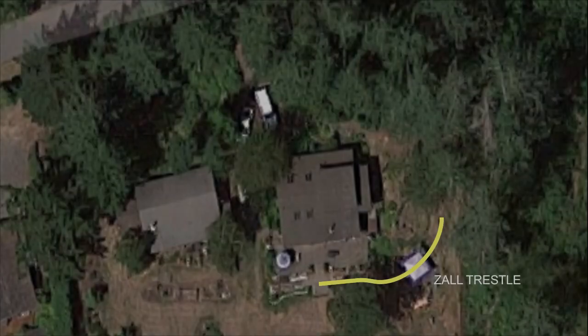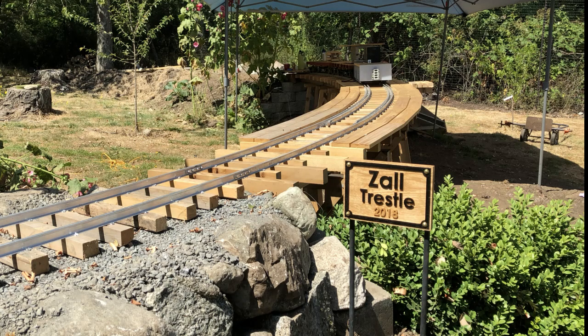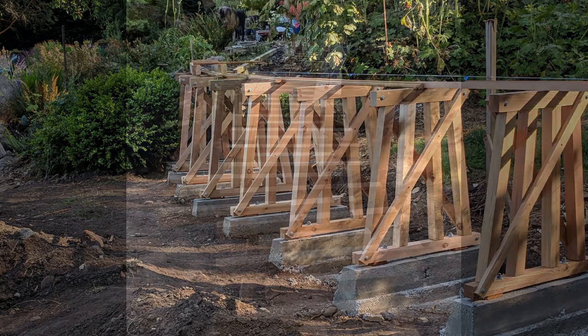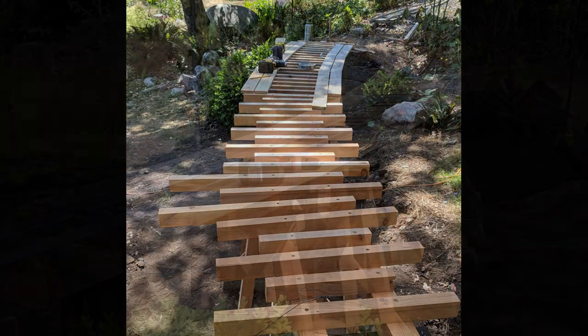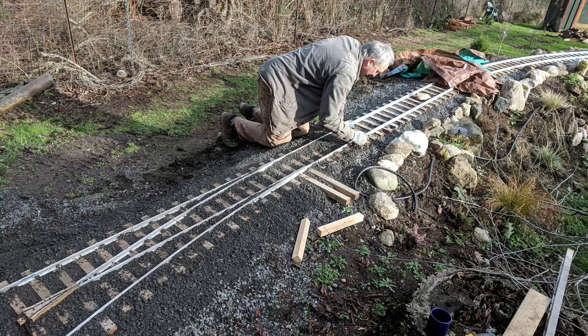After assembling all the track, Andy started work on the trestle. I helped a little — it's named in his honor. After the trestle was done, we moved on to laying track and ballasting.